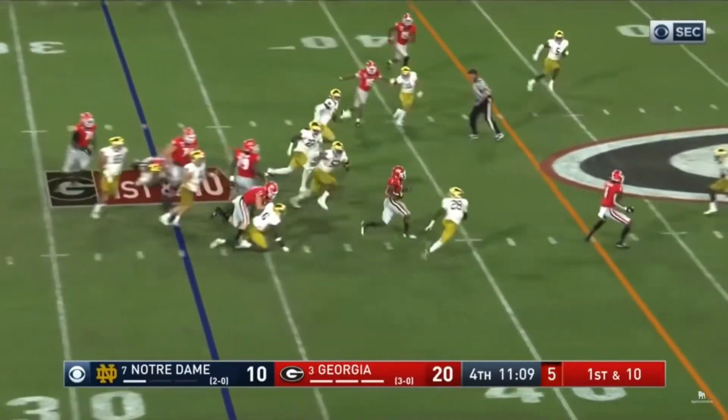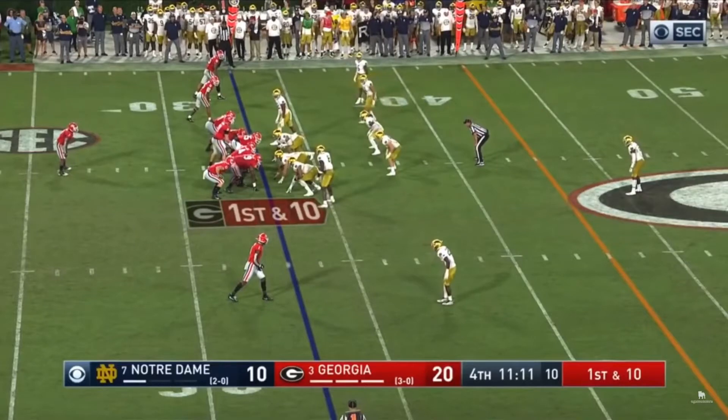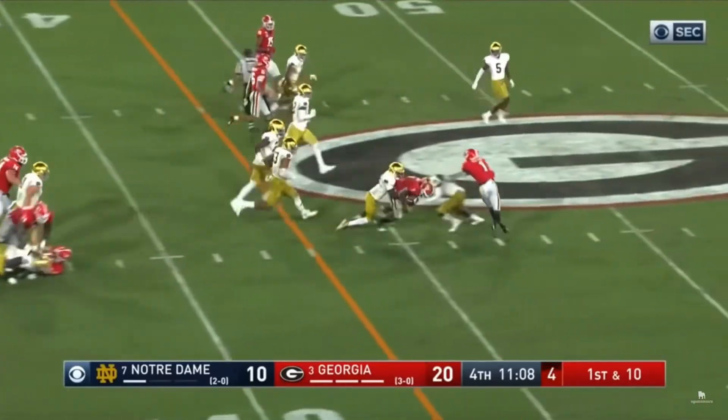Look at how D'Andre Swift hits that hole and eats up the ground in front of him. He is nine yards upfield before someone has a chance to tackle him. The blocking is great here, but in conjunction with D'Andre Swift's burst through that hole, your average defender doesn't stand a chance. I like the way he finishes this run as well — he lowers the shoulder against the guys coming up.